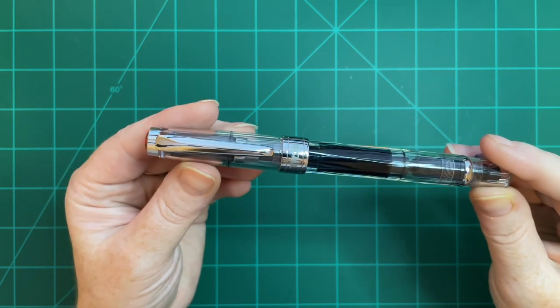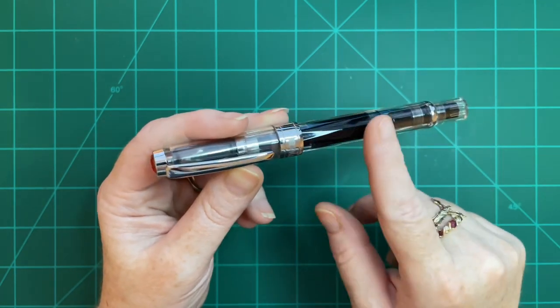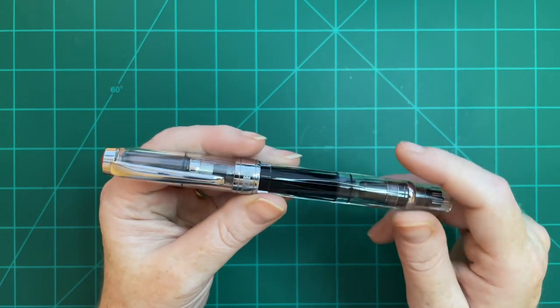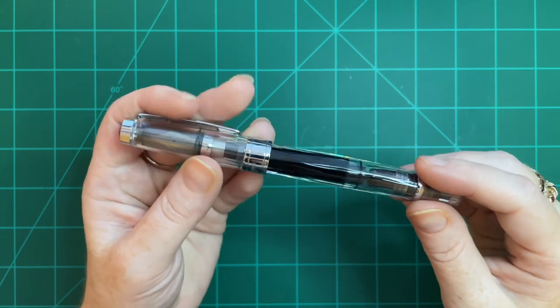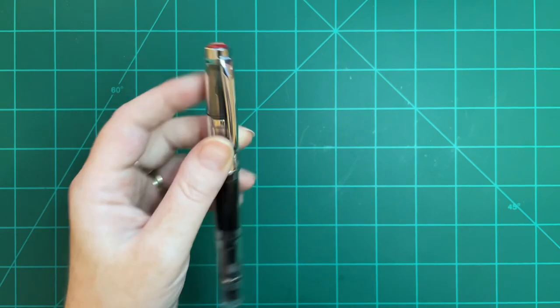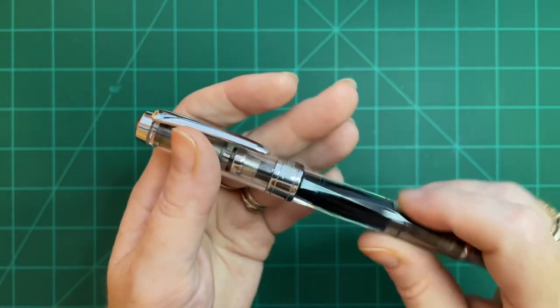The next pen I inked up was my Twisbi Diamond 580. It's actually already inked up again for August, so I don't have a swatch of the July ink since it was a work sample. I used Ferris Wheel Press Edward's Gardens — it was okay, I'm not a huge fan of the color. It has a medium nib and it's a pen I really like; it was a gift to me, as were a lot of my pens.